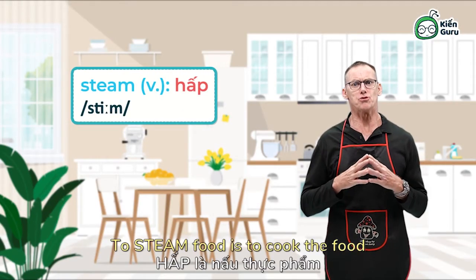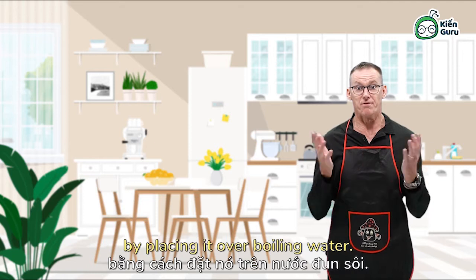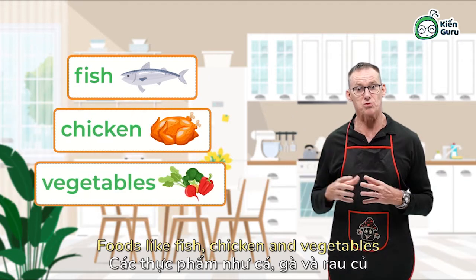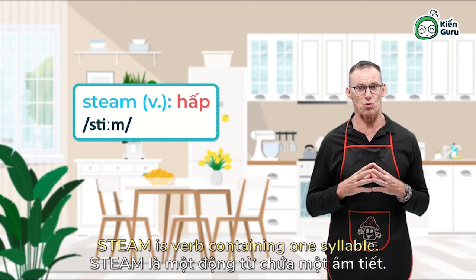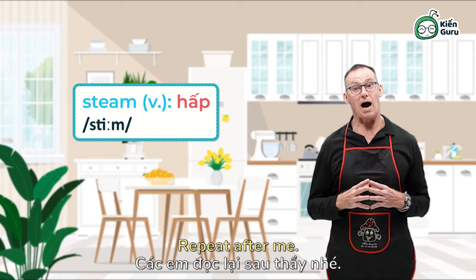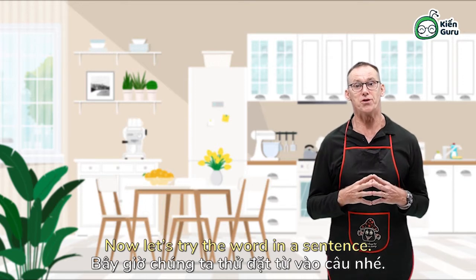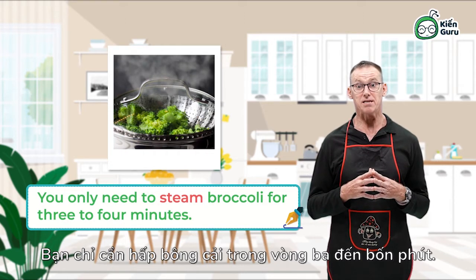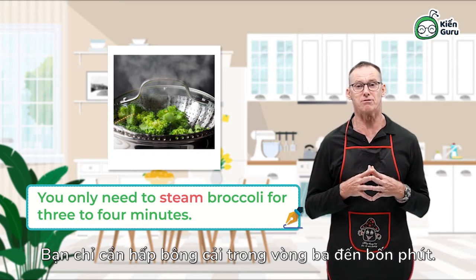Steam. To steam food is to cook the food by placing it over boiling water — the heat in the steam cooks the food. Foods like fish, chicken and vegetables can all be steamed. Steam is a verb containing one syllable. Now let's try the word in a sentence: you only need to steam broccoli for three to four minutes.